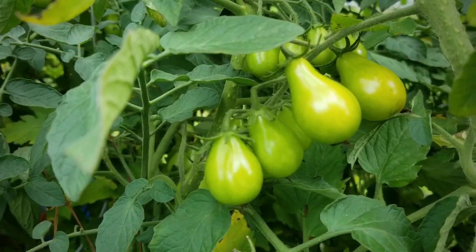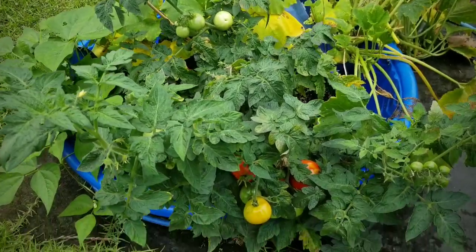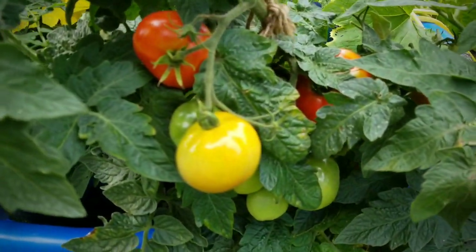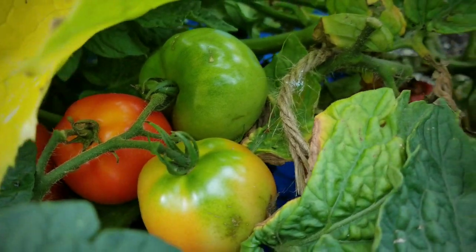Here are my yellow pear tomatoes. Those are still green but I've been getting yellow ones, and I have some San Marzanos hiding in the bush in the back. Here are my husky red tomatoes and as you can see a lot of these are starting to turn a nice bright red, so it looks like I'll be preparing to harvest some of these today.